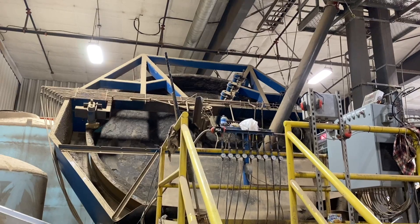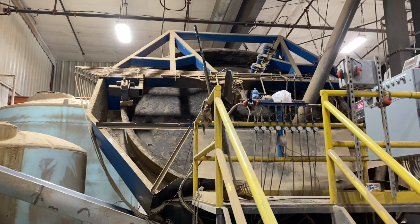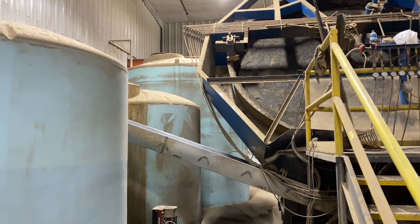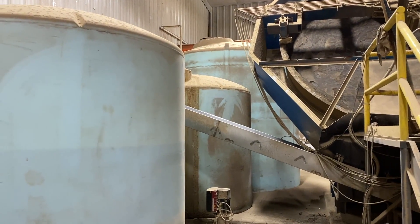Looking at our pan — this big pan spins, and the product powder comes onto the pan. Each time it circles around, a little bit of binder and more product is added to make the desired size. Eventually the desired size gets kicked off the side and conveyed up to the conveyor.